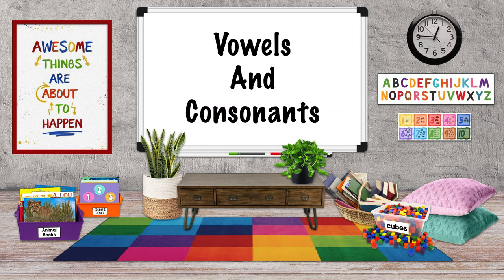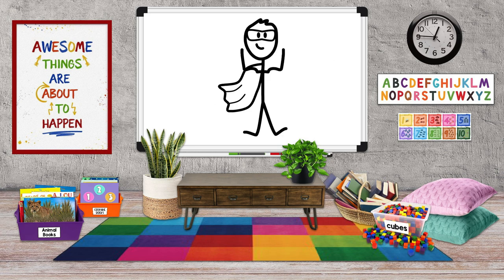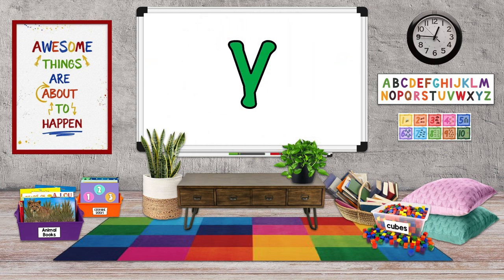We've talked before about vowels and consonants. Y is usually a consonant. But just like superheroes, the letter Y has a secret identity. Y can also act like a vowel.